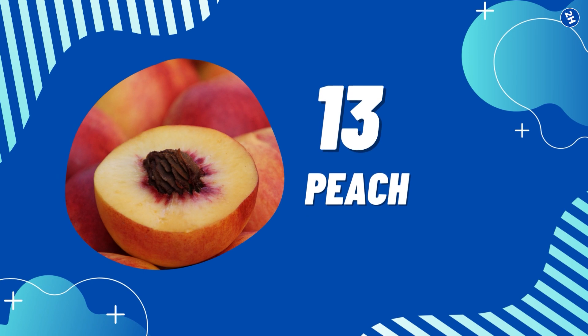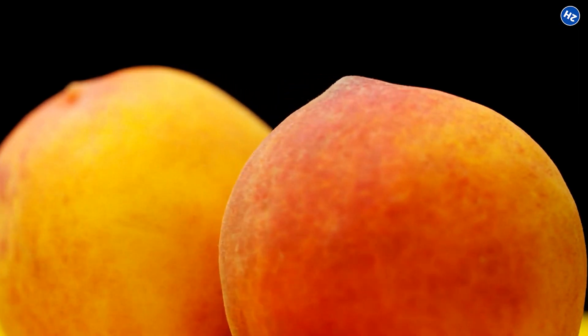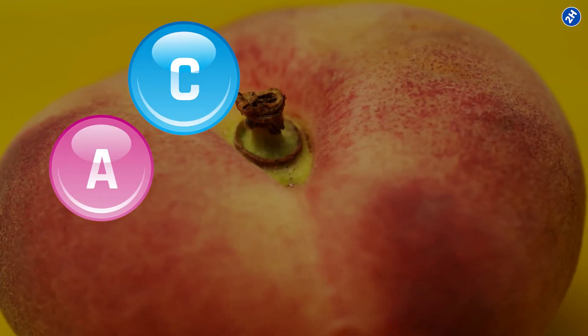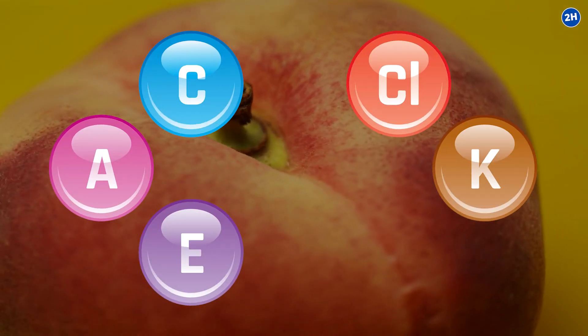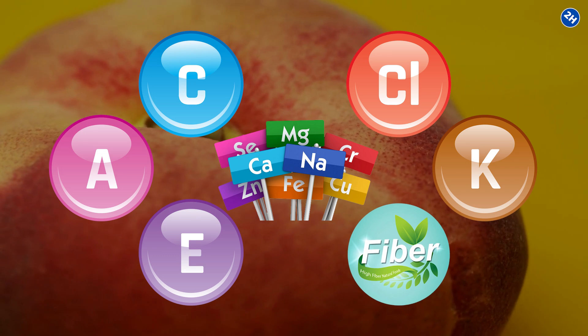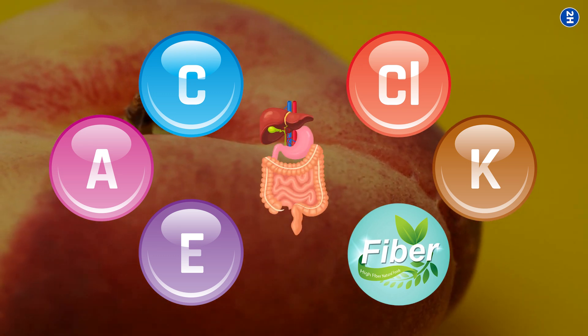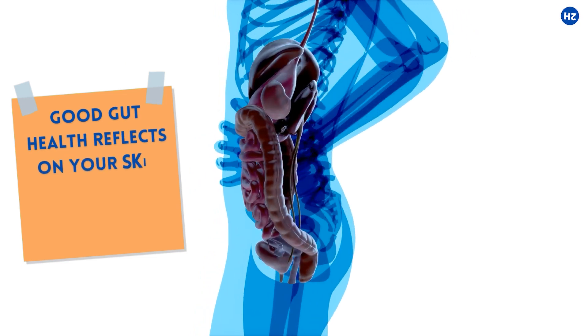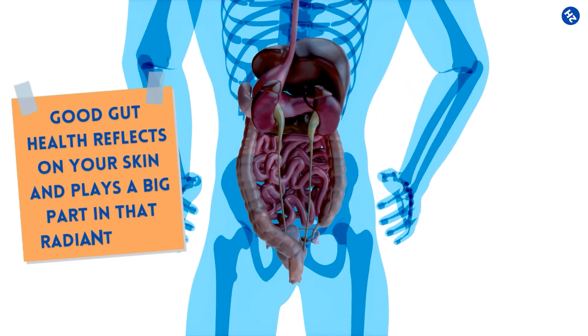Number 13: Peach. Anyone would love to have pink peachy cheeks, and guess what? Peaches just do that by contributing to a healthy glow. They are packed with vitamins A, C, E, and K, calcium, other minerals, and dietary fiber for a healthy gastrointestinal tract. Good gut health reflects on your skin and plays a big part in that radiant look.